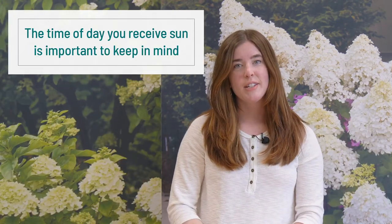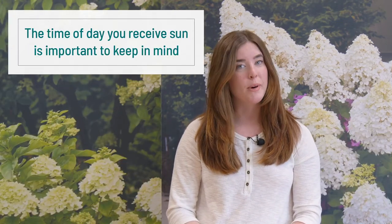Shade can be found under trees or near big buildings or other structures that cast shade. The simplest way to figure out how much light your garden gets is by observing it throughout the day. Check on your garden every so often and record whether it's getting direct light or filtered light. The time of the day that you receive sun is almost as important as how many hours, so make sure you record the times.